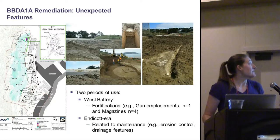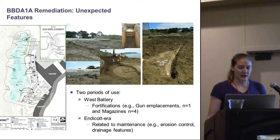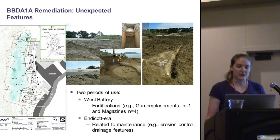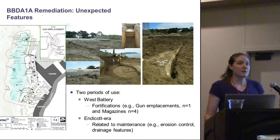There were a number of unexpected features recovered during this project representing two primary periods of use: first, West Battery, and second, the Endicott era. West Battery dated to the 1870s, and most notably we found Feature 11, a remarkably intact gun emplacement from that era. There were also several magazines recovered. The Endicott-era resources were generally related more to maintenance, including a number of erosion control features as well as drainage features.